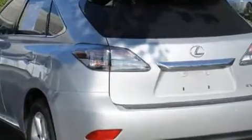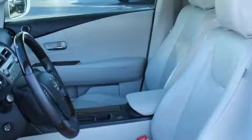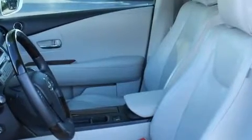Lexus infused the interior with top-shelf amenities such as front and rear reading lights, one-touch window functionality, fully automatic headlights, turn signal indicator mirrors, and power front seats.